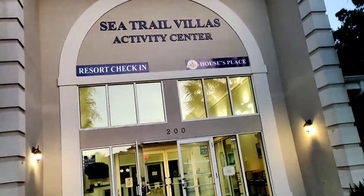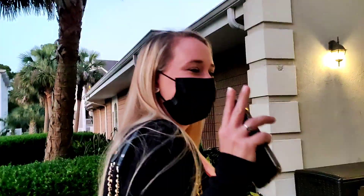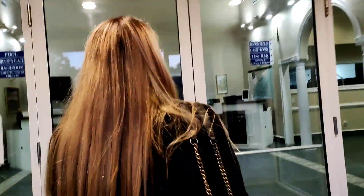Sea Trail Villas. You ready? What are you gonna eat? Seafood! You see food and you eat it.